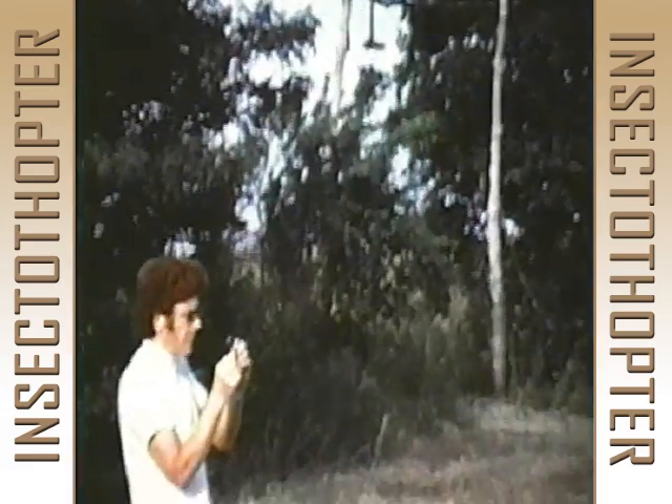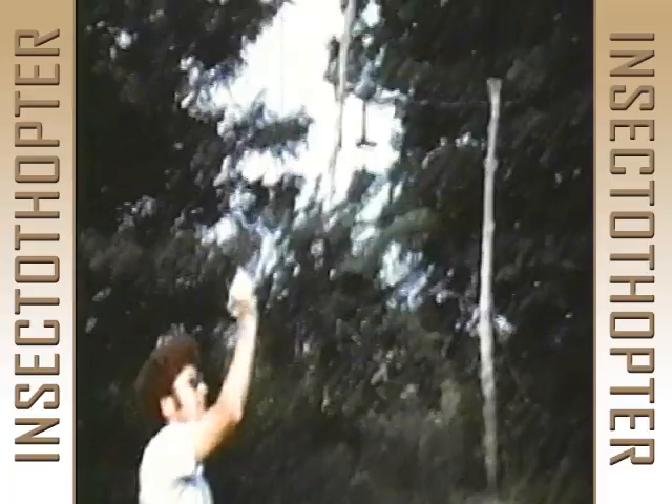This is the first flight of the insect-sized unmanned aerial vehicle called Insectothopter. Flight tests were impressive — performance measures indicated a range of 200 meters and a flight time of 60 seconds with a 1-gram launch weight.